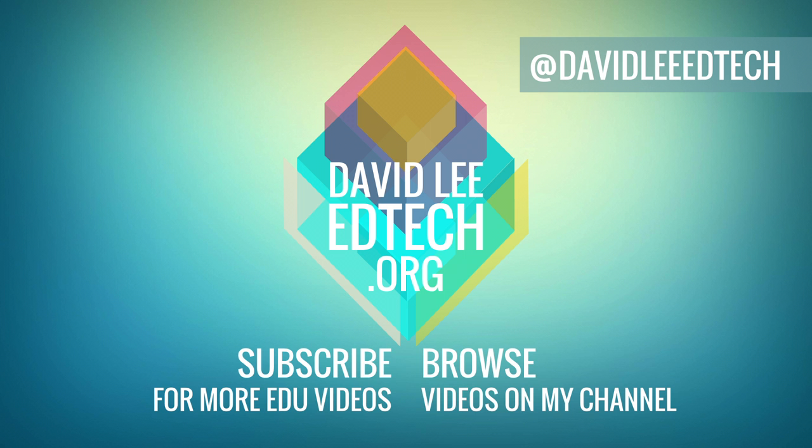Please like the video and subscribe to the channel if you would enjoy content similar to this. Check out the description for more links, and of course, thank you so much for watching. See you next time.